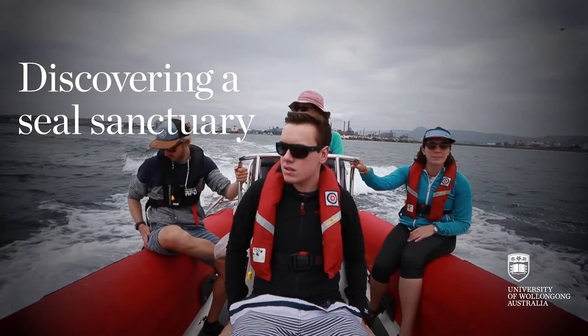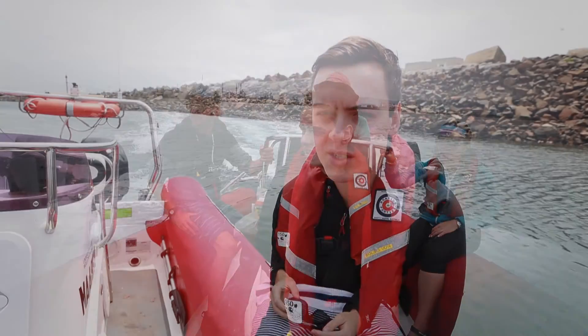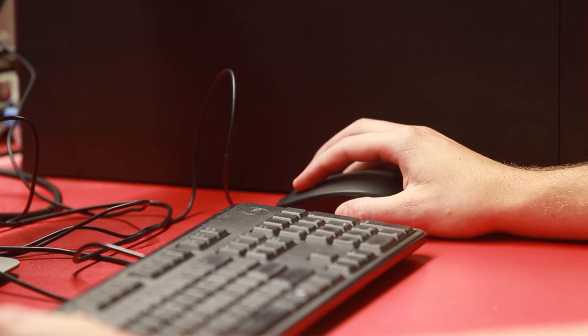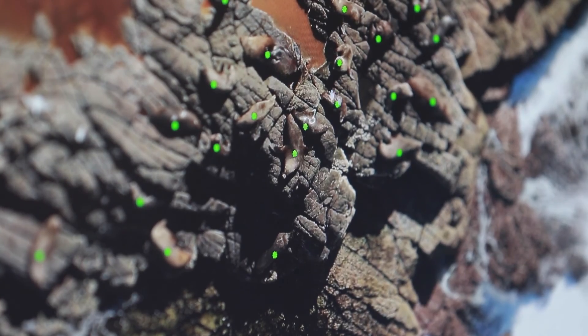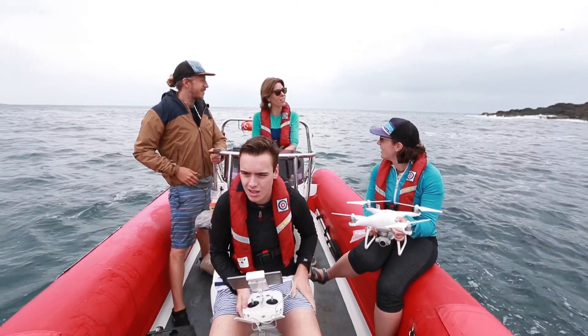I'm interested in seals because they're cute animals and how they interact with their environment. It's a great experience doing a project like this because you get all different types of skills using drones. It's a new technology that's been advancing in recent years, and also the computer side of it back in the lab — spotting all the seals and how they move around on the island and how that changes throughout the year.